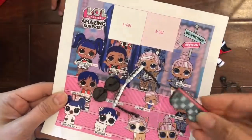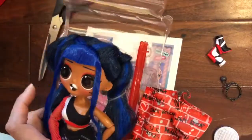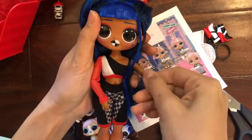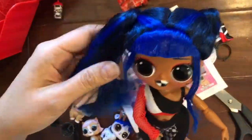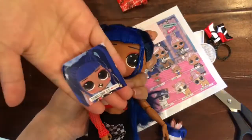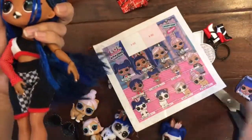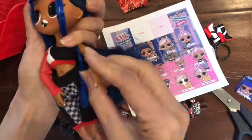Let's open up Downtown Doll — we need help opening her up. Here we have Downtown Doll; her hair is so soft and pretty, probably the softest hair I've ever felt. She has this checkered lipstick — this is Downtown BB — and she actually matches her little sister. This is her outfit with a checkered look.